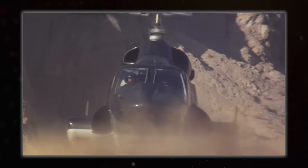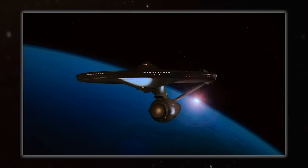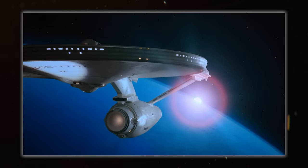And while still very close to the Bell 222 it's derived from, the appearance with its modifications was designed by Andrew Probert, who you may know as having designed the movie version of the Enterprise, as well as the Galaxy class and a whole host of other sci-fi staples.